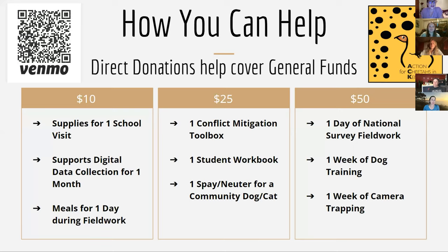For a $10 donation, supplies for one school visit supports digital data collection for one month, and meals for one day during field work. It's quite a bit for $10.